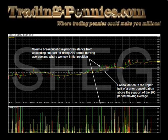Taking this early position gave us the ability to minimize our risk should the cup-and-handle pattern forming on the daily chart break down, and we placed our stop loss just beneath the small consolidation at the 1.06 price level.